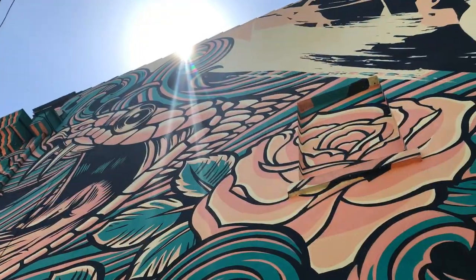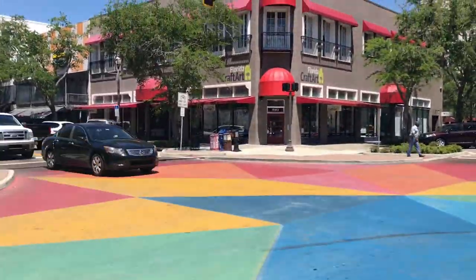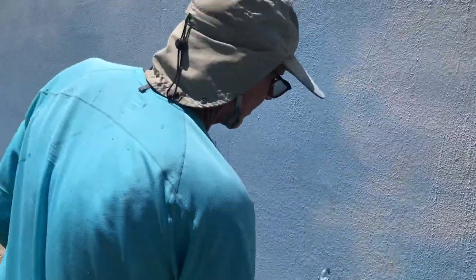St. Petersburg is an artsy place — a city known for its many murals, even murals on the street. So when it came time to repaint the reclaimed water holding tanks at the Northeast Water Reclamation Facility, planners figured, what's one more?